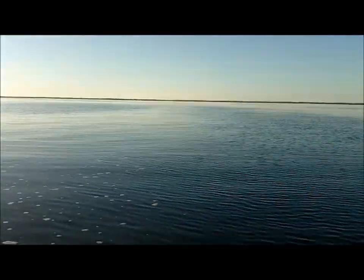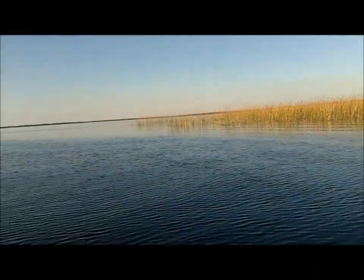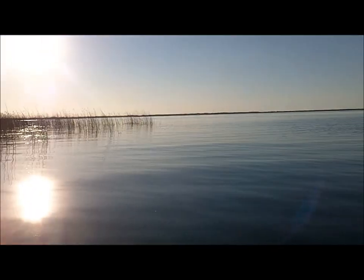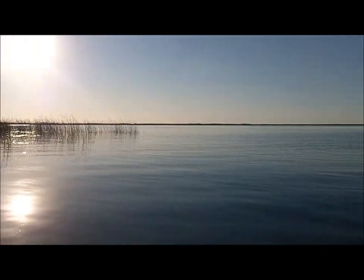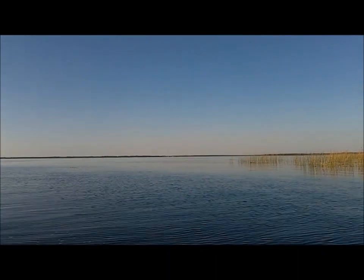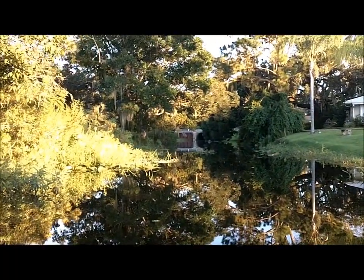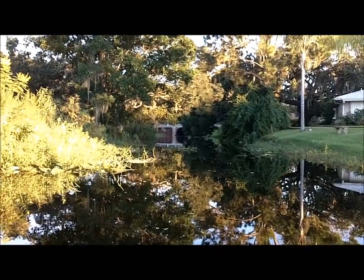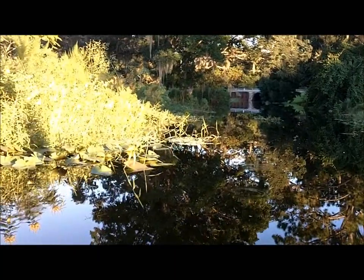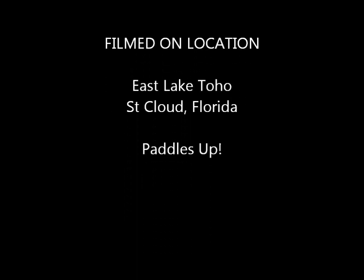Okay, here we are in East Lake Toho. We just came through. Lots of grasses along the sides, but it's a real big lake. Lots of fish. Pretty quiet today — it's Sunday early evening. Okay, there is the tunnel to go back. Beautiful area. And now we're ready to go back in the other area. It's really difficult to get out here.